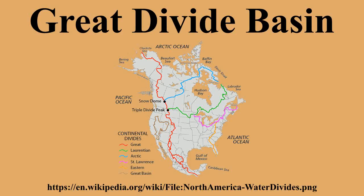The basin is also traversed in a north-south direction by U.S. 287 and Wyoming 789. Even today the basin is very sparsely populated, the only incorporated town being Wamsutter, with a population of 451 at the 2010 census.